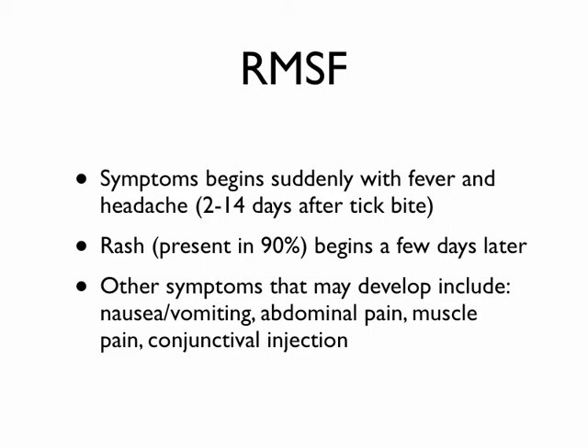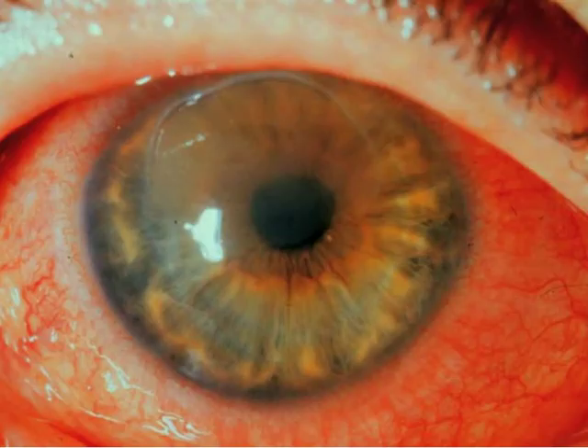Other symptoms include things you see in a lot of different diseases — just like the flu: nausea, vomiting, muscle pain, abdominal pain, and conjunctival injection. The conjunctiva is that lining over the eye, and it can get very irritated. You see prominent blood vessels on the white part of the eye. Conjunctivitis does not go over the iris or the pupil — just the white part. If you move your finger on it, you'll see the blood vessels move. Injection just means the blood vessels are very prominent.